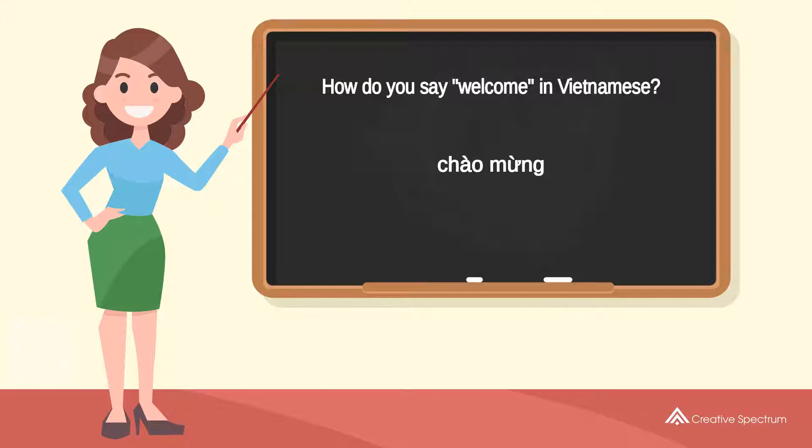Chào mừng. Try to pronounce the word: Chào mừng. Repeat the word: Chào mừng.